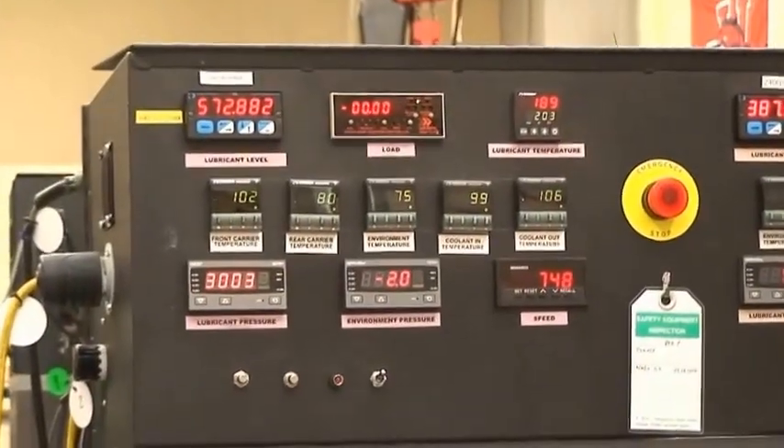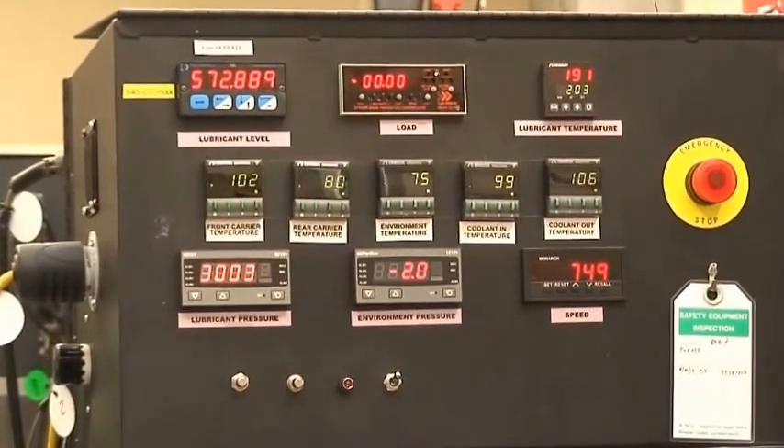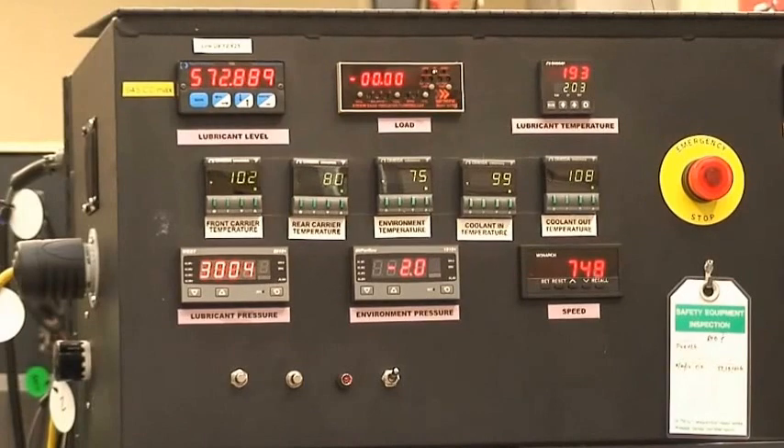The test is rotating at 750 RPM with 3,000 PSI differential pressure across the seals. There is an intentional ten thousandths of an inch runout on the shaft. This exercises the cartridge's ability to follow shaft lateral motion.